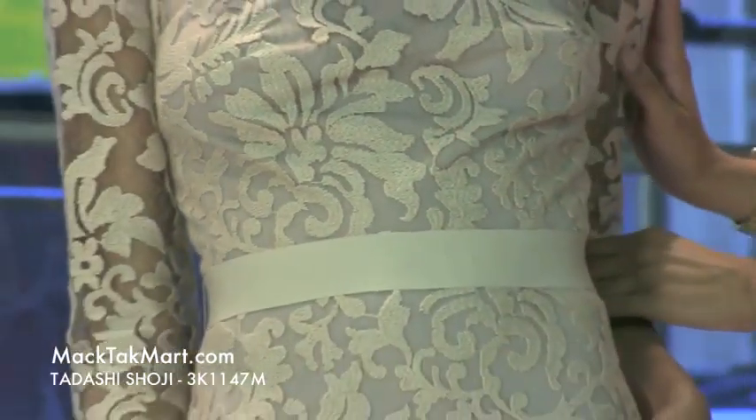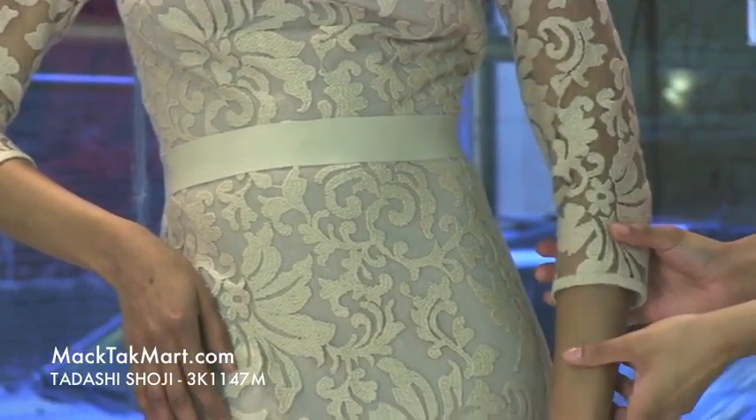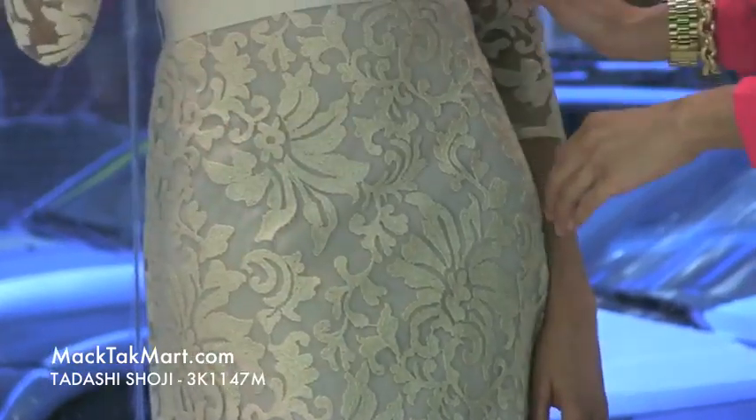The arms of this dress are a bit longer than three-quarter length, which is very nice, very appropriate and classic.